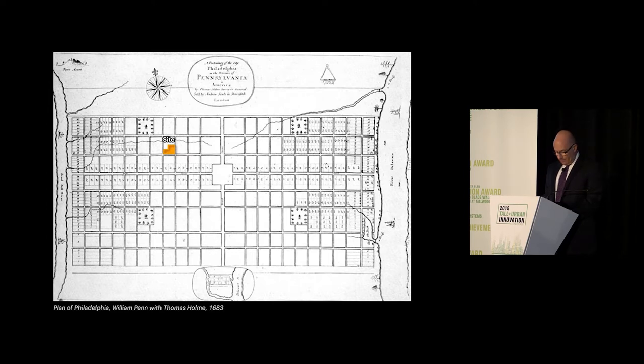So why do we start here? We took two lessons from Penn's plan to inform our development and our site. First, the importance of open space to create a relief from the grid. Second, the ability of public space to draw energy.